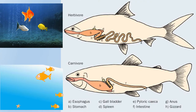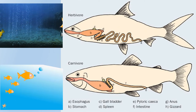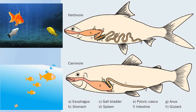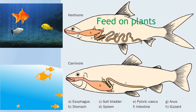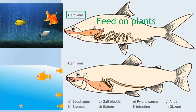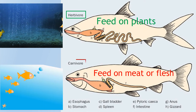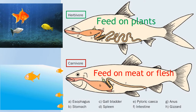The type of food fish eat is largely determined by the type of teeth they have. Some fish swallow the prey whole, while others chew up their food. A fish that feeds on plants is called an herbivore, while a fish that feeds on meat or flesh is called a carnivore.